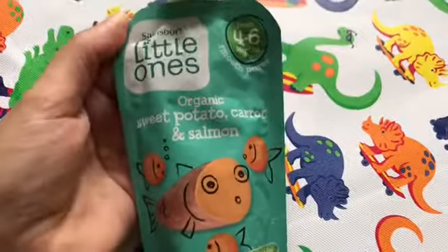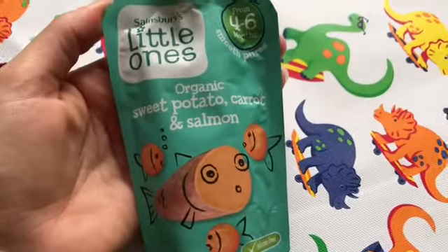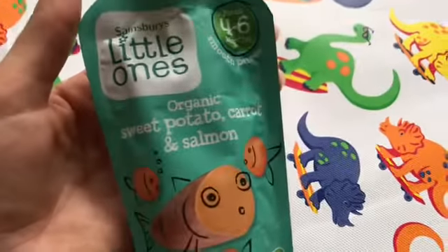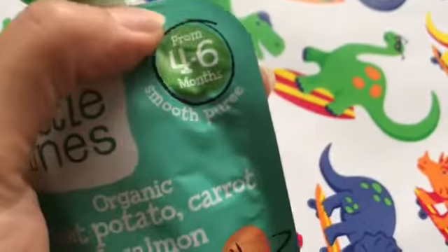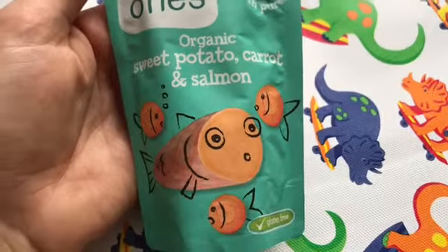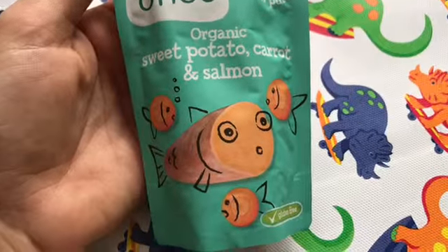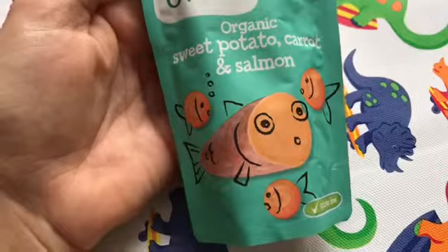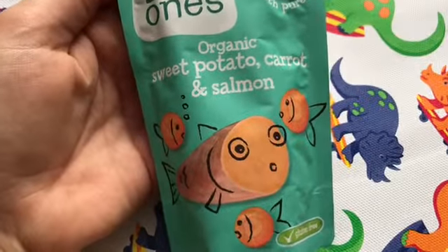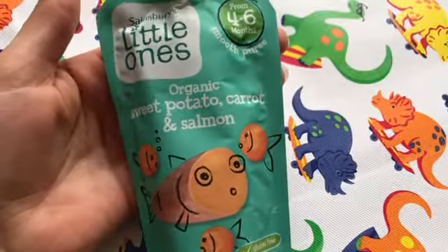The number one reason why I believe this is a fantastic product is because it contains salmon. It's not very often that you see baby products, especially from four to six months, contain salmon, and I think that's really refreshing. Salmon or fish in general is quite often left out because most people are afraid to use it, especially if their children are struggling with food allergies, but also chicken is the more easier source of protein used in these ready meals for children.